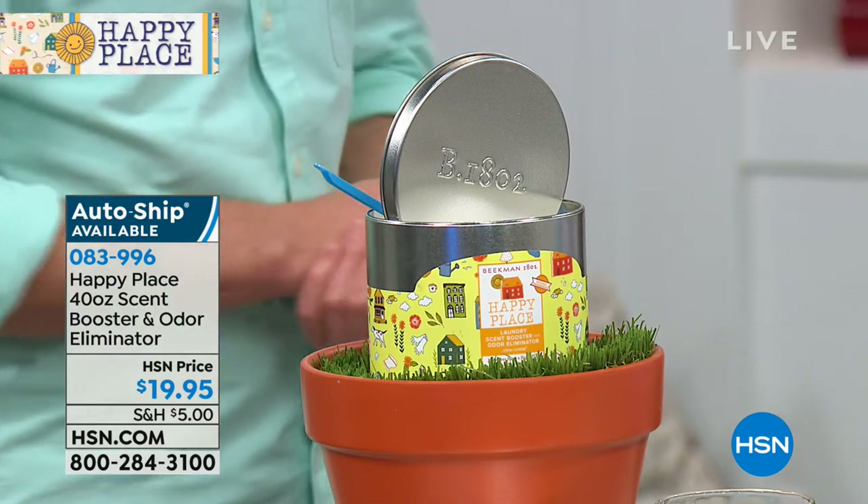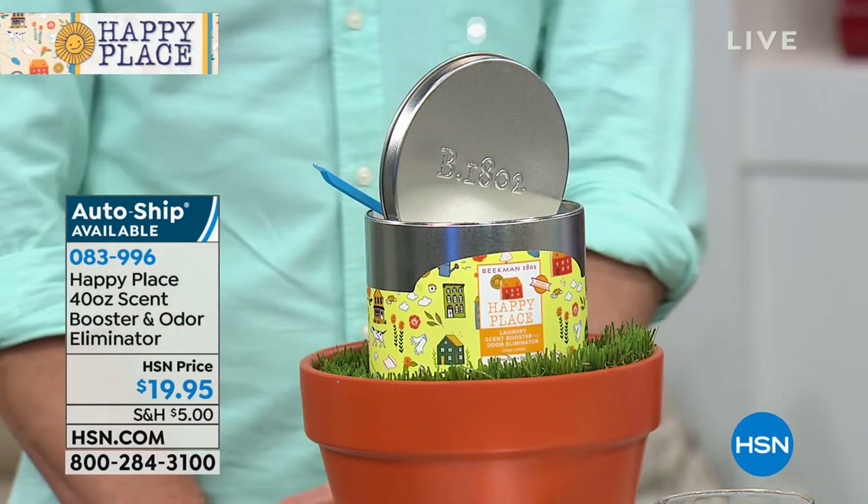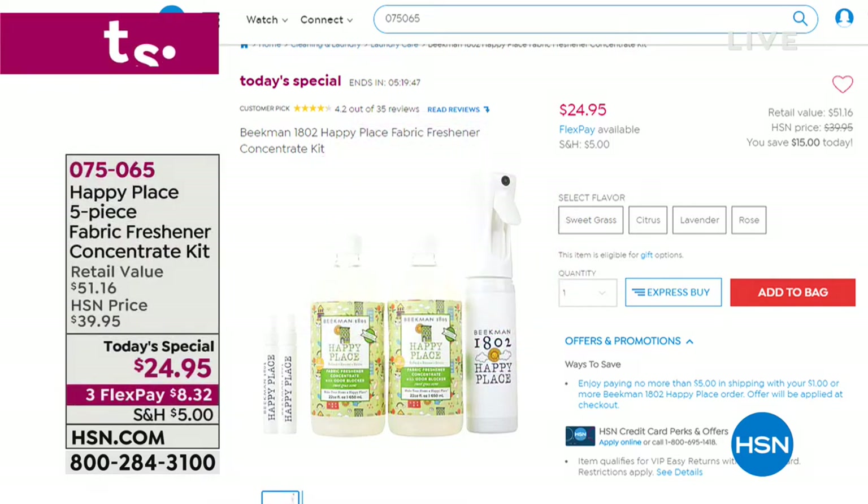We've never done that before. You can certainly shop hsn.com and learn more — we're close to 20,000 spoken for on today's special. For approximately up to a year for under $25, as naturally as one could imagine, you're getting 22 bottles with the powerful bio-effectants that seek out, capture, and destroy odors — finding the odors you don't even know you have.